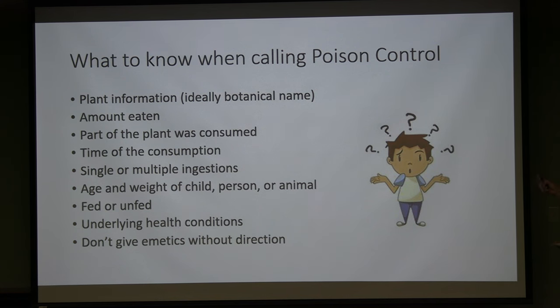When calling poison control, know: the plant name — ideally the botanical name (many 2022 reports listed 'plant unknown'); the estimated amount eaten; what part of the plant was consumed; the time of consumption; whether it was a single or multiple ingestion; and the age and weight of the child, person, or animal. Also note whether they had eaten recently and any underlying health conditions. Do not give emetics without direction from poison control or a healthcare provider.